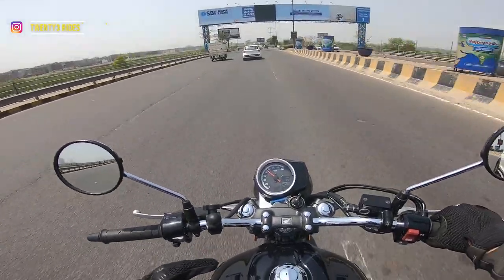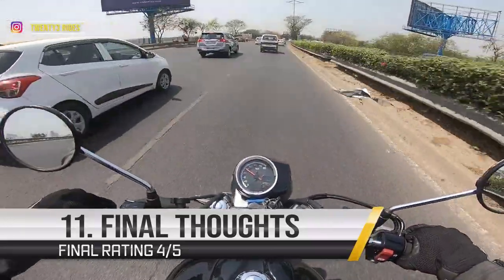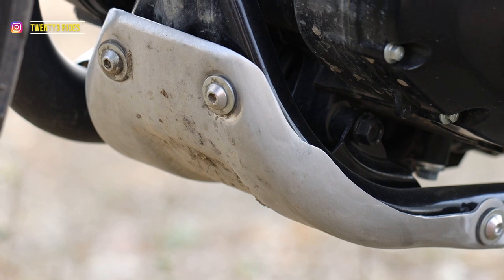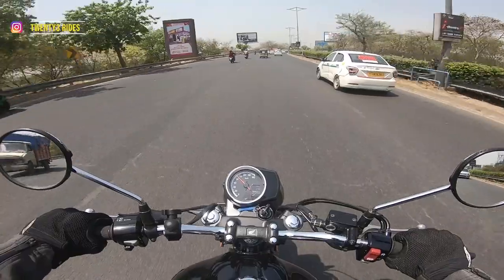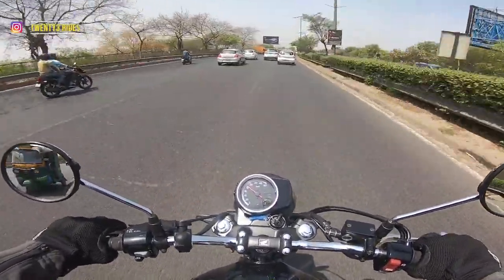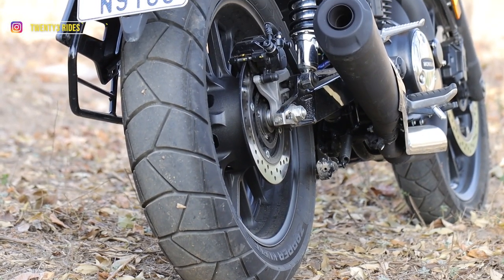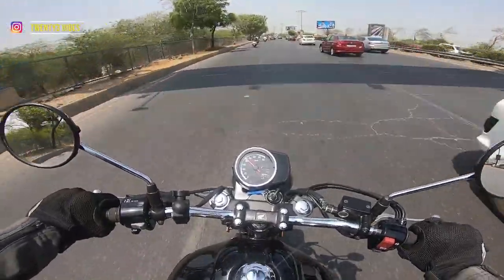At 1,96,000 ex-showroom, the CB350RS is 10,000 rupees more expensive than the Highness. I personally think that the 10,000 rupee premium being charged on the RS is not completely justifiable. You get that bash plate and some blacked-out treatment on the bike with a refreshed colour scheme, but I don't think that would convince a lot of folks to invest that 10,000 rupees. But if you are looking for something more modern-looking — that gives you the look of a scrambler, mind you just the look — and fatter-looking tires, because this one has a 150 rear section tire which is much broader than what you get on the Highness, then you can definitely consider this bike.